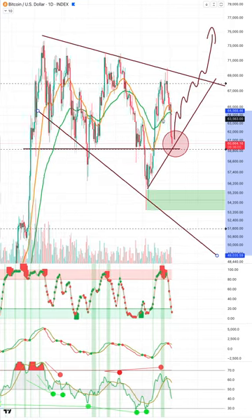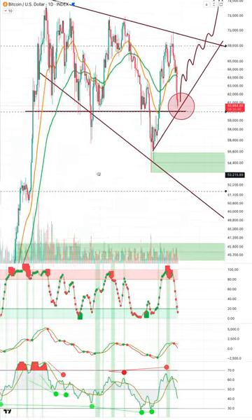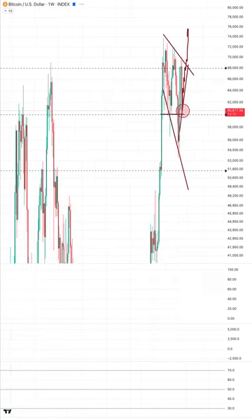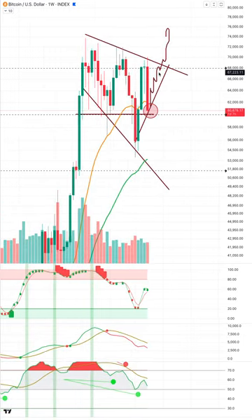It is a bullish pattern traditionally even though it looks bearish. We're watching: if we start to break up higher that's bullish; if we keep going lower it just means it'll take longer to come back out. There is still the possibility that was the top — that's why reading these markets is so difficult. Zooming out into the larger time frames, it gets a little congested.